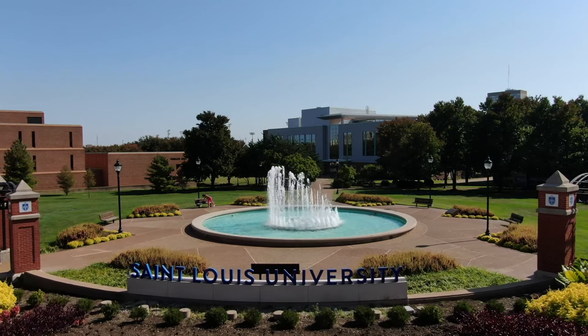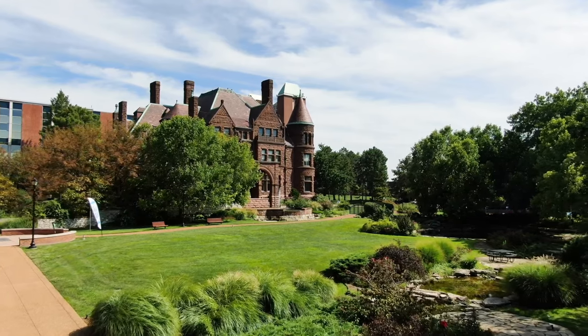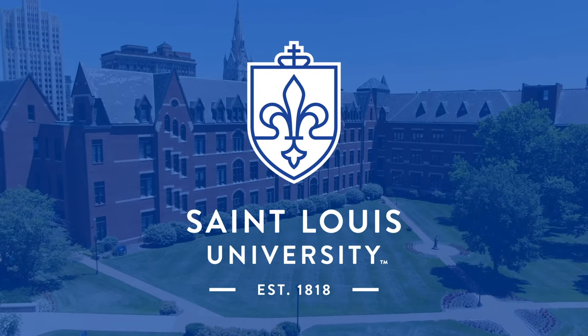We can't wait to welcome you to St. Louis University. Campus tours are offered year-round and we'd love to tell you more. Schedule a visit or learn more at slu.edu.